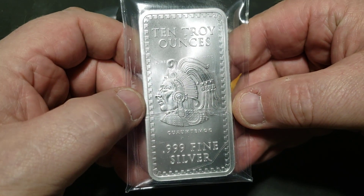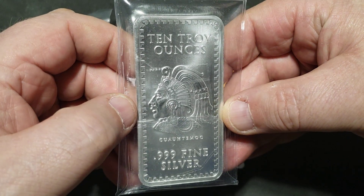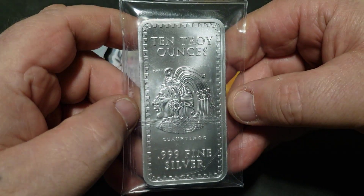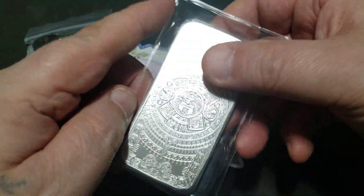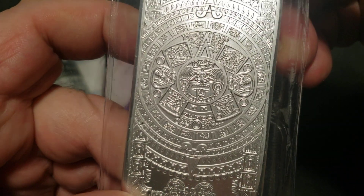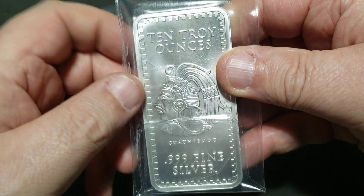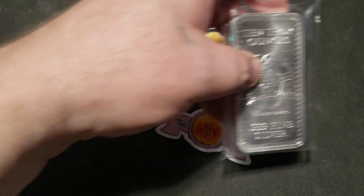That was my 10-ounce Aztec bar that I ordered a couple weeks ago. I was going through bullionprices.com and I noticed something — or I'm completely out of my mind, probably both. If you just go to bullionprices.com and start clicking the links up top, you get what you get.